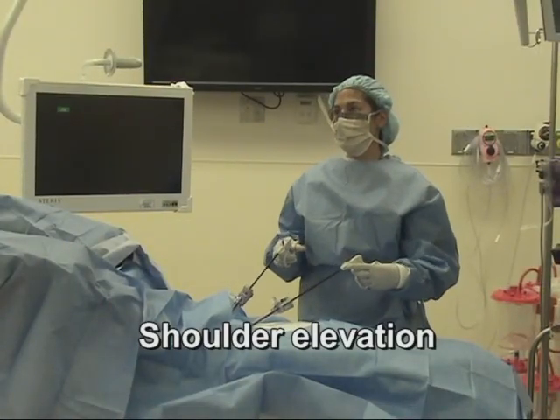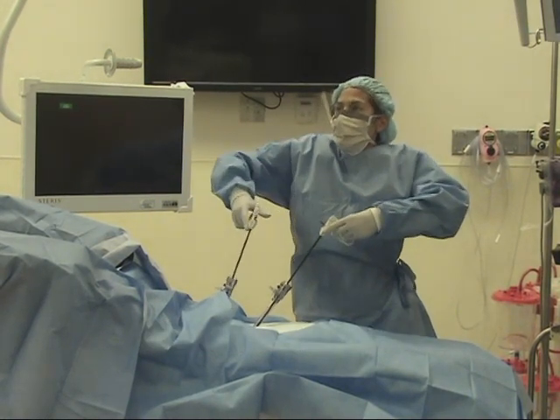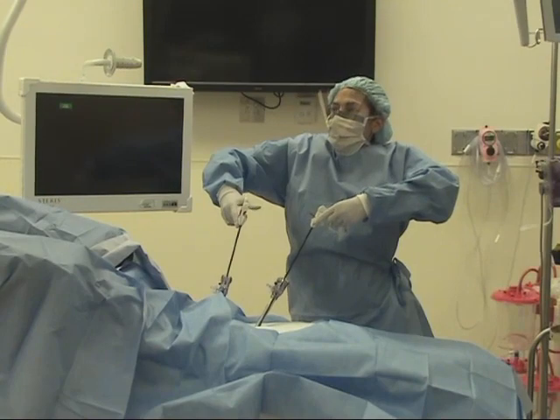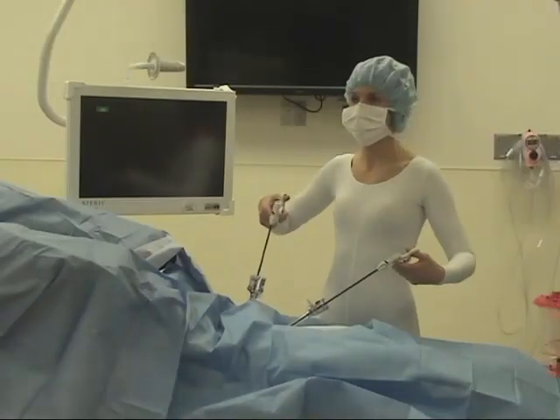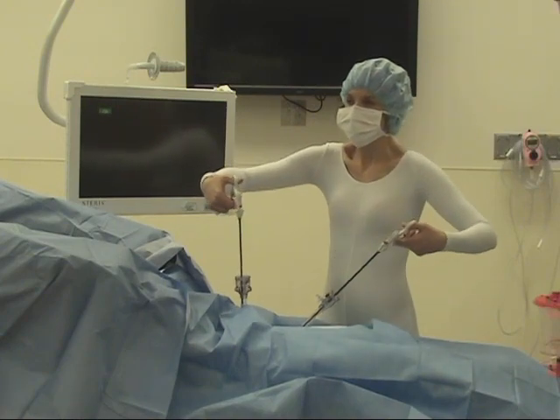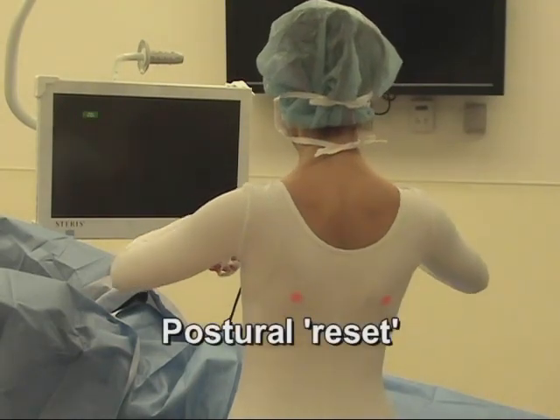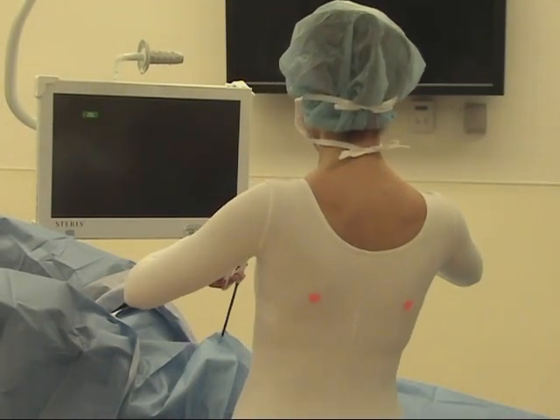Excessive and sustained shoulder abduction and internal rotation is non-optimal for many reasons. This position requires the greatest workload from the deltoid and trapezius, creating a mechanical disadvantage in predisposing to fatigue and injury. The postural reset here is to drop your shoulders and relax the hands.